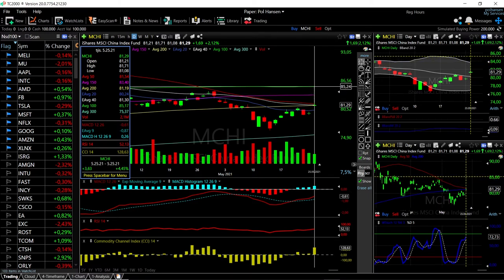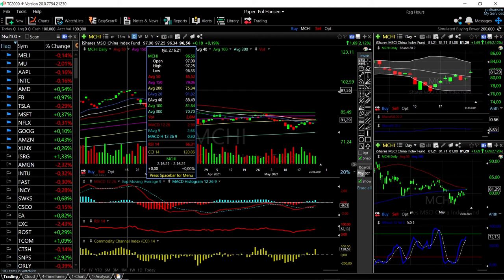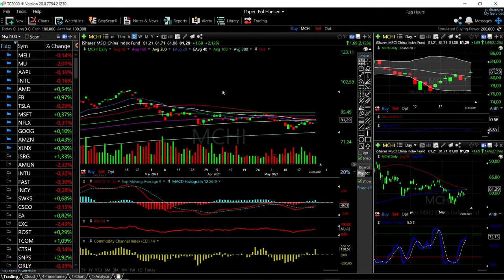Breaking above the 100 moving average here, and then we're talking about this going back to the previous highs, all the way up to 297. So let's look at IBV.